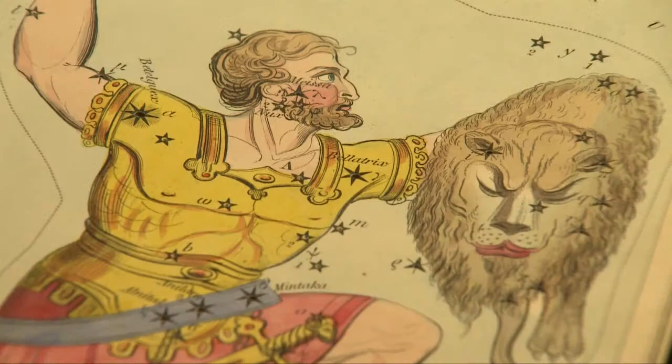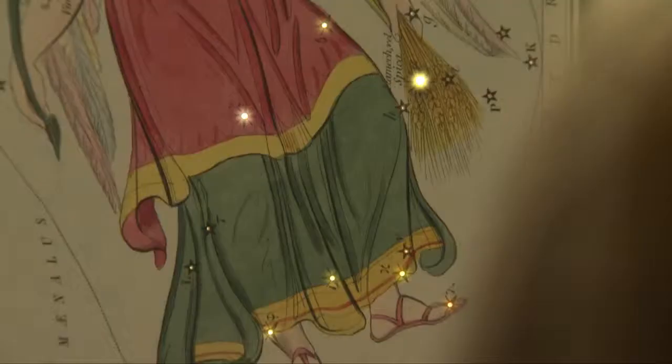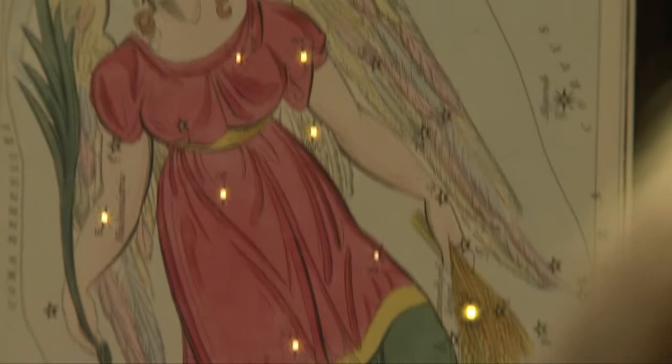Each card is pierced with holes which correspond to the brightest stars in the constellation. The idea being, if you hold the card up to the light, you get a good sense of what the constellation looks like in the sky. There's a rather nice story that not many of these cards actually survive, because people liked to hold them up to candlelight to show them off at dinner parties.